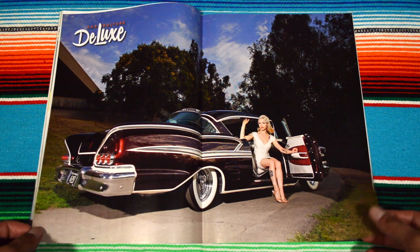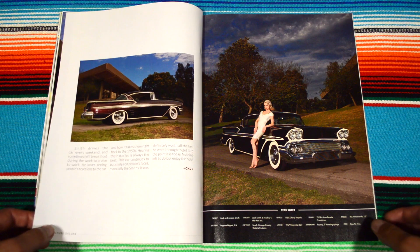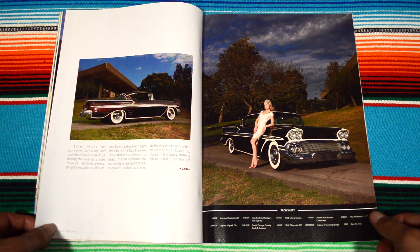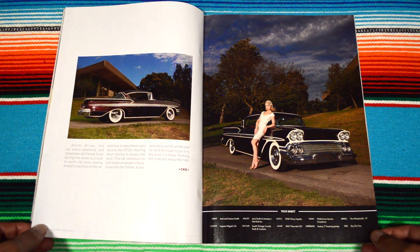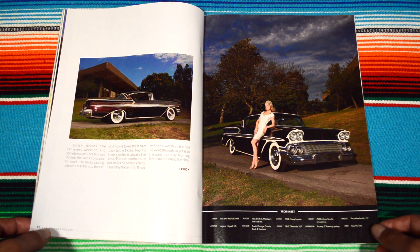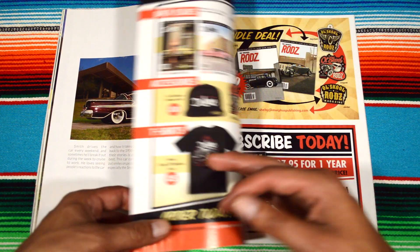Freaking sexy centerfold. The tech specs from Laguna Niguel — the 58 Chevy Impala. Damn! I guess I'm really used to seeing the Chevy Impalas from the 60s, like the 64. But the 58 Chevy Impala is a whole different shape.